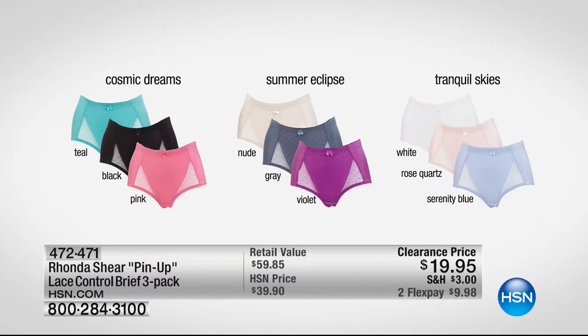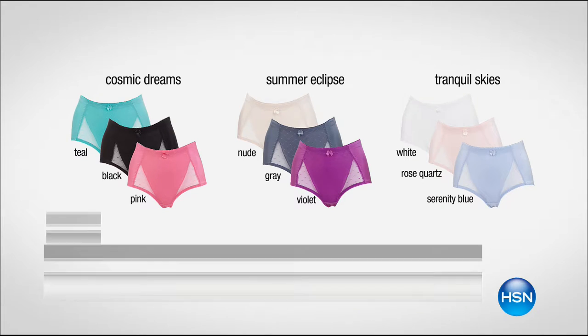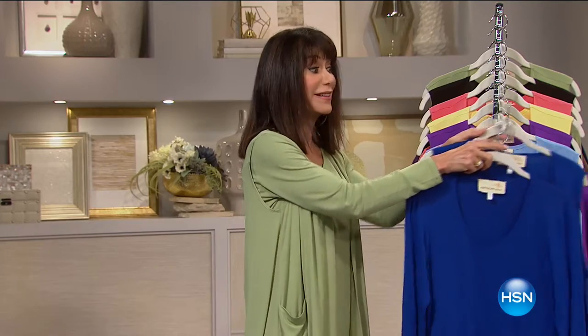This is not coming up in the next hour — you had to see it now. Our number one best seller with Ronda Shea that we've ever done are those fabulous pin-up briefs. You're getting three pair for $39.90 — we've sold probably 40 to 50 thousand or more. Tonight they are $19.95. The cosmic dreams, the summer eclipse, or the tranquil skies — right now we have all the colors and all the sizes at $19.95. Without further ado, are you ready to mix and match and multiply with the first Today's Special we've ever done with Anthony — not one piece, it's two. It is the best value of the day.